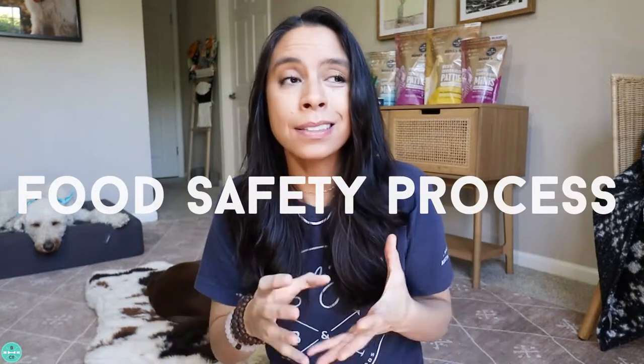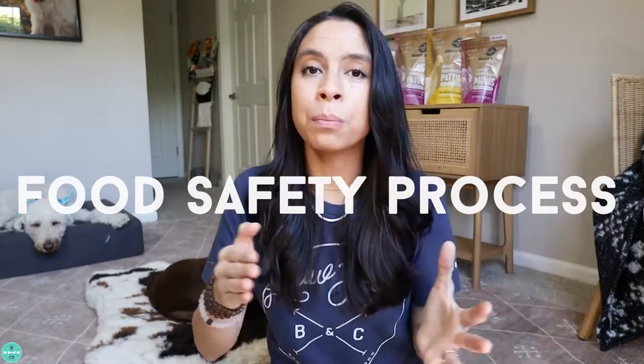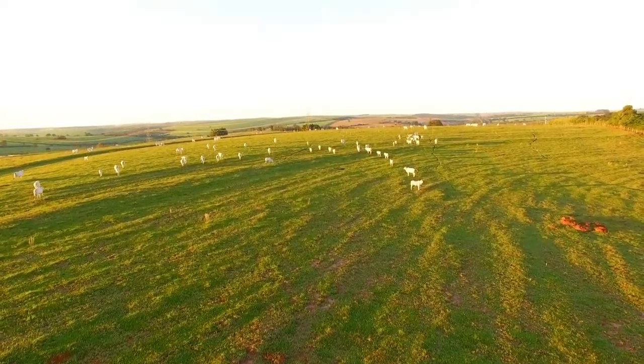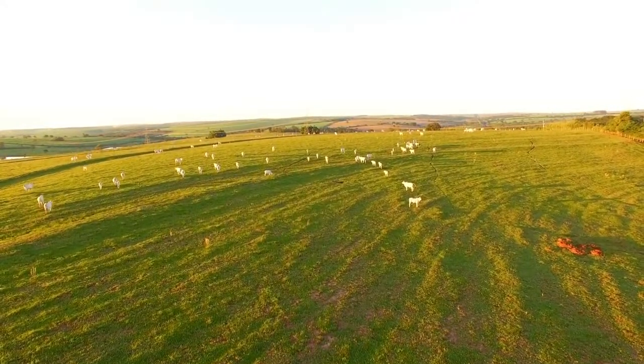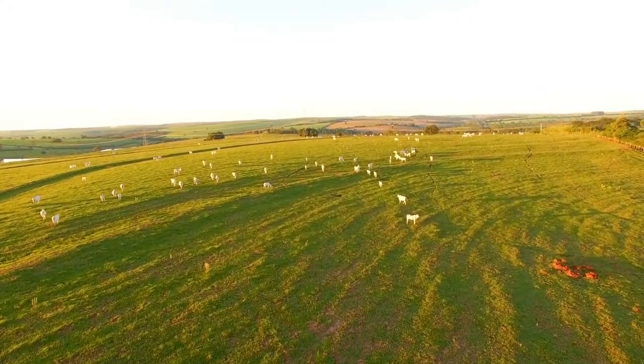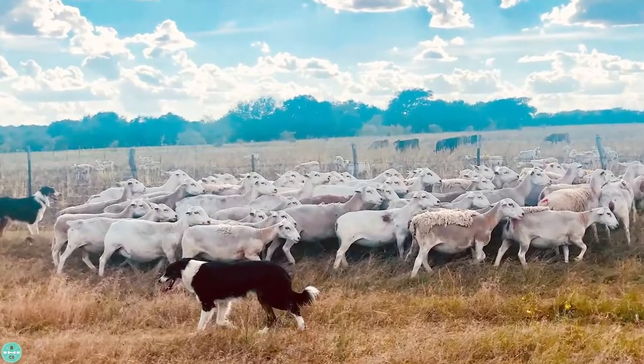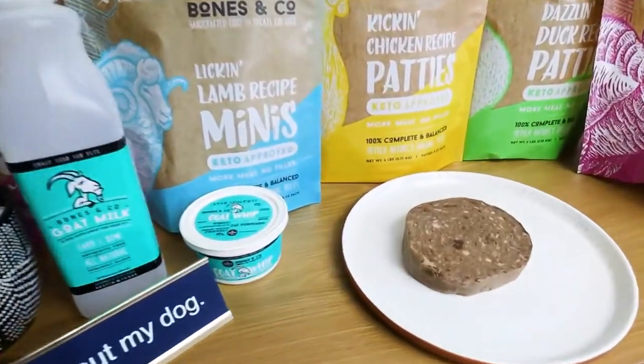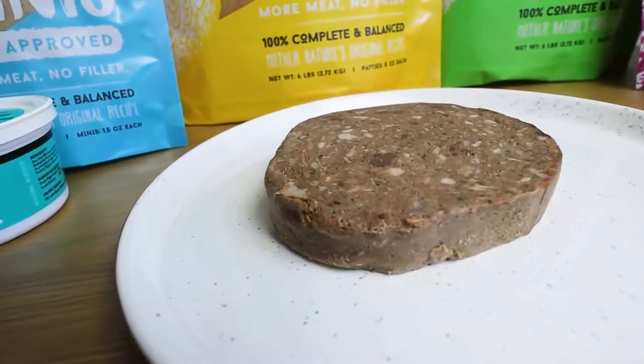Our food safety plan begins in arguably the most important part of the process, and that is the small family, high quality and responsible farmers that we partner with, producing and raising human grade quality meats and protein. They responsibly raise all of their animals: grass-fed, cage-free of course, no antibiotics or added hormones.